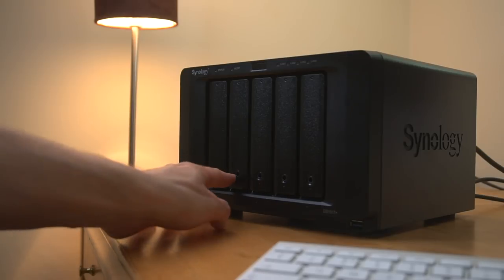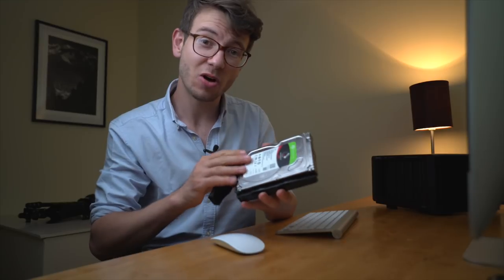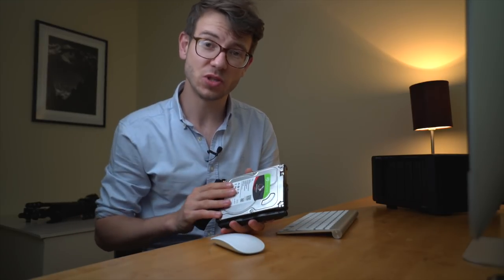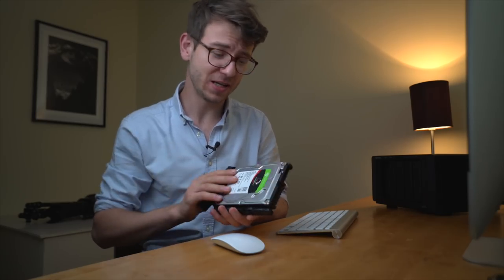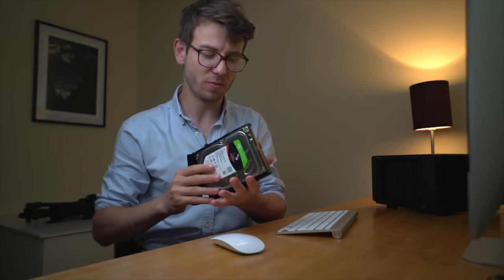I have mine fully populated with Seagate IronWolf drives. These are excellent high-performance drives for use in NAS devices because they're on all the time and deal with a high number of vibrations — they're built specifically for that. A massive shout out to Seagate for supporting me with these.